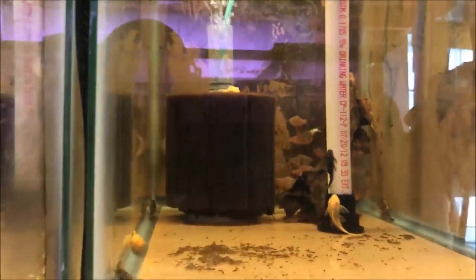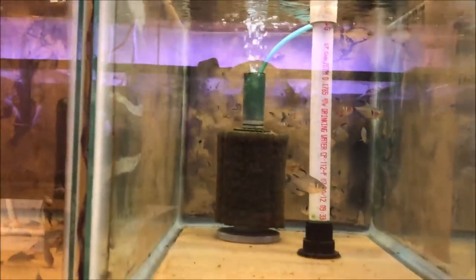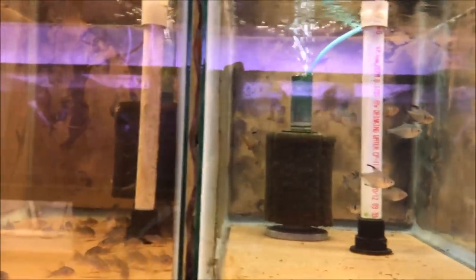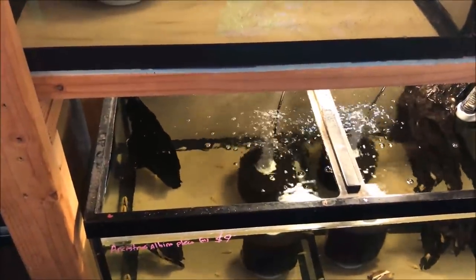They do have some pretty cool plecos in the back too, which I'll show you. There's some tetras and cories — nothing too out of the ordinary yet, but pretty nice stuff. Assassin snails, some albino and citrus plecos. Let's go into the discus room.